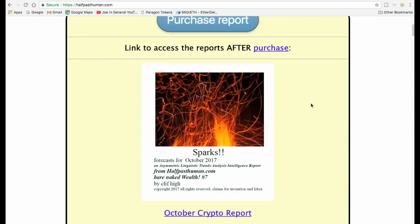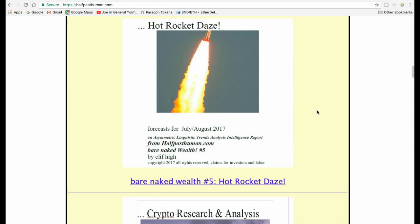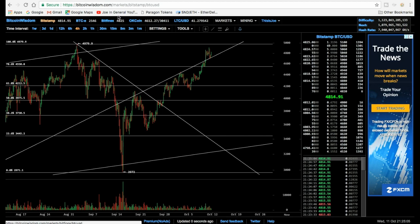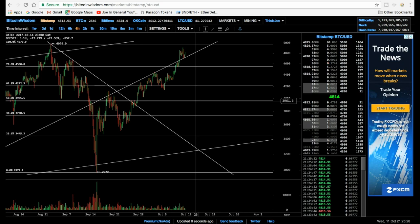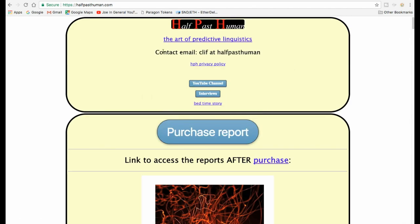In one of Cliff High's recent reports, he suggested that $6,800 may be a level of resistance before a significant dip. That $6,800 figure isn't necessarily pegged to one particular exchange — it could be Bitfinex, Bitstamp, or another exchange price. For me personally, $6,800 is close enough for jazz to that $7,000 mark. That's reason number one — the least likely reason — but I did want to include it.